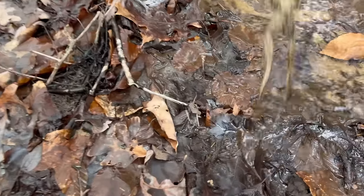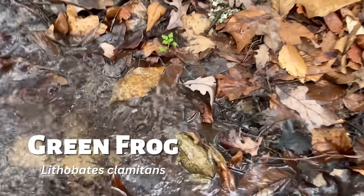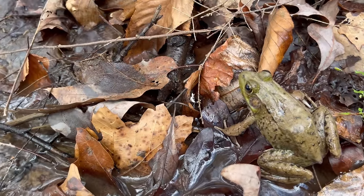I heard some leaves rustling in the creek, so I went to investigate. Here we have a green frog. Given the size of its tympanum, or eardrum, this is likely a female.